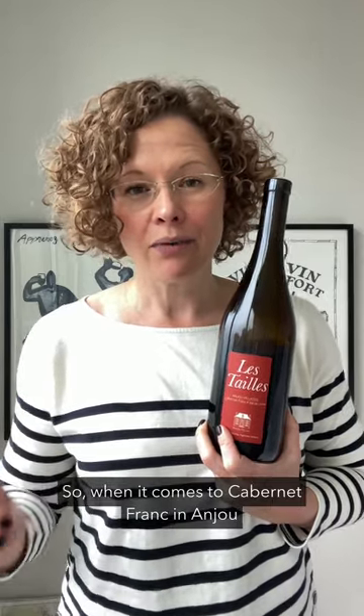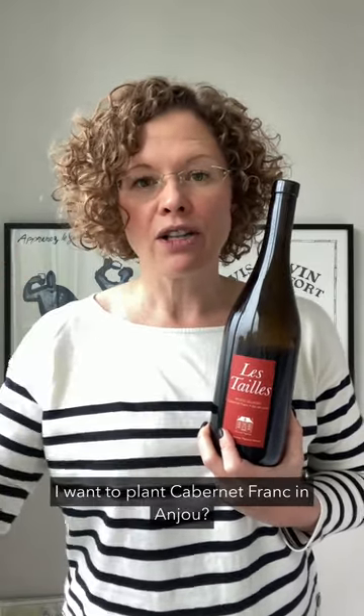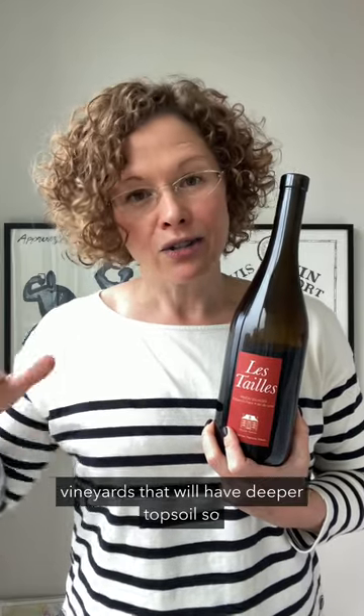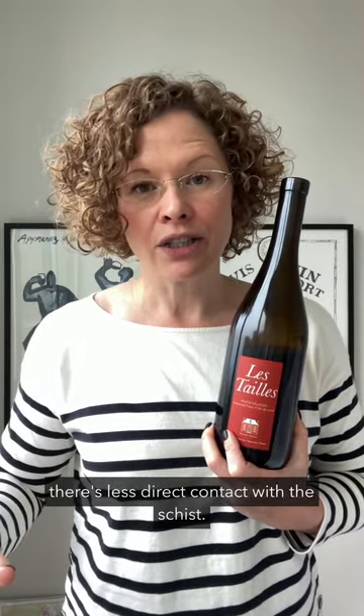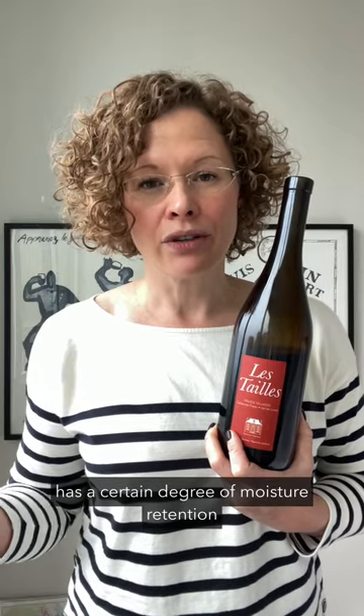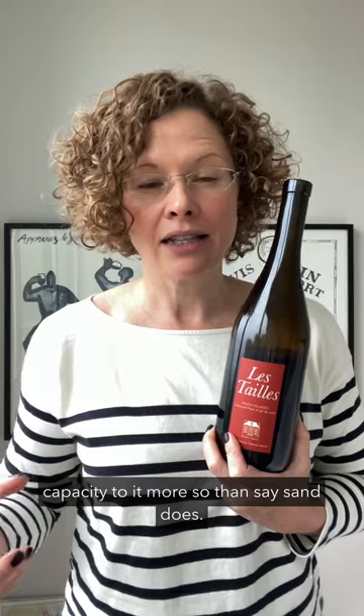So when it comes to Cabernet Franc in Anjou, site selection becomes really critical. What am I thinking about when I want to plant Cabernet Franc in Anjou? Well, ideally I'm looking for parcels that will have deeper topsoil, so there's less direct contact with the schist. In addition to that, the topsoil should have a good amount of clay in it, because clay has a certain degree of moisture retention capacity — more so than, say, sand does.